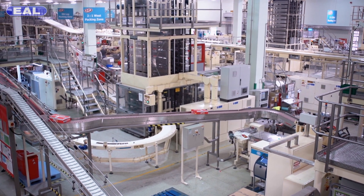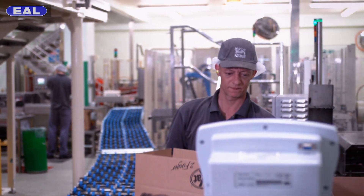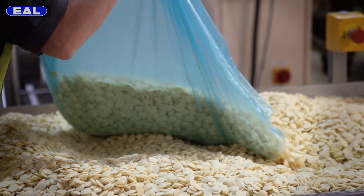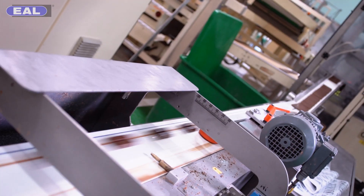The scale of the operation here is absolutely massive. We're the only UK manufacturer of KitKat and we also produce quite a lot for export to Europe. We produce over 120,000 tonnes of products here in the York site and we make over 1 million KitKats a day.